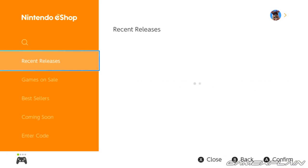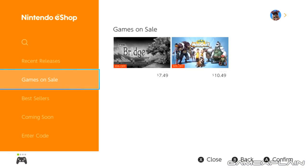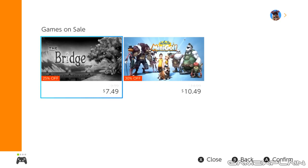Let's go hop in here real quick and show it off. As you can see, we have a brand new tab on the left called Games on Sale, and sure enough if we go to it, it shows the games on sale — The Bridge with a 25% discount as shown by the tag.